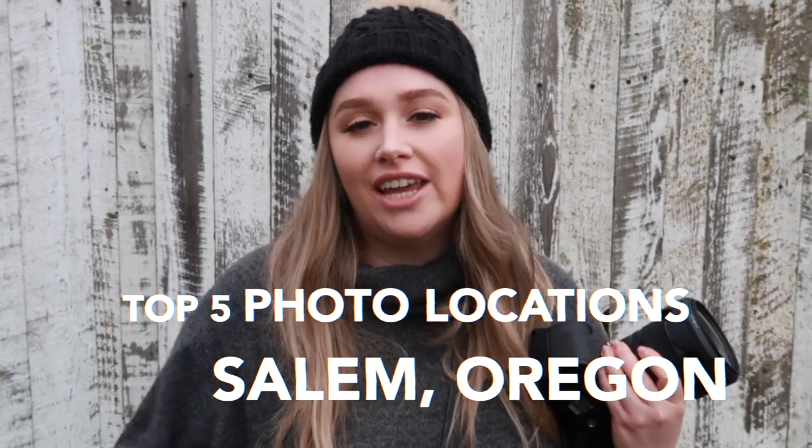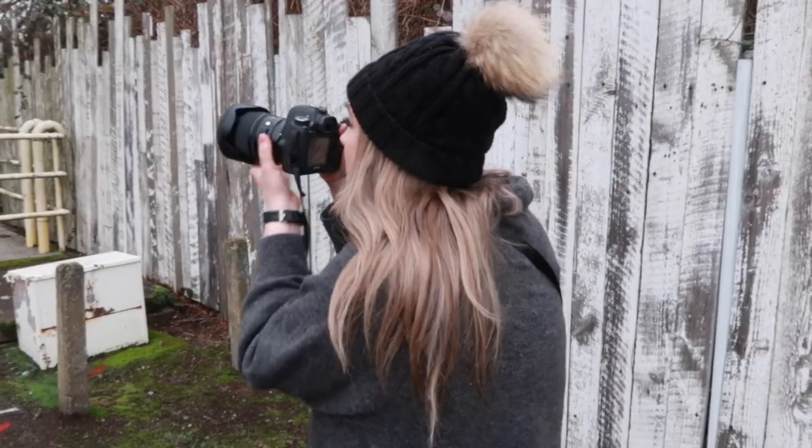Today's video I'm taking you to my top five photoshoot locations in Salem, Oregon. It is kind of seasonal dependent, so this is the top five in the winter when we're not relying on the pretty trees and scenery. I'm here with my brother Grayson. So let's get started.